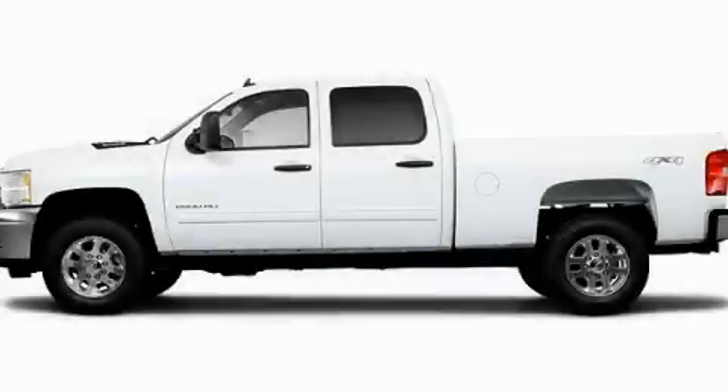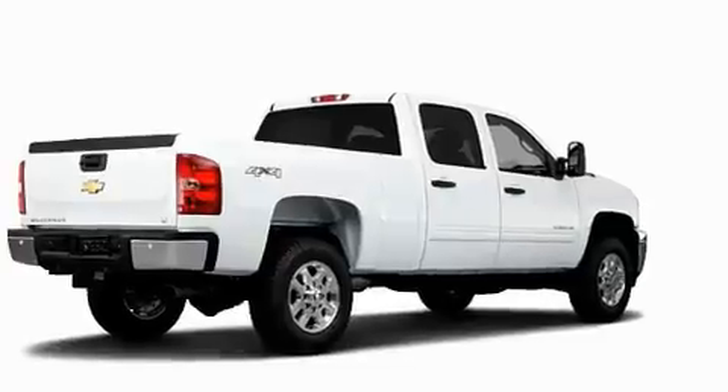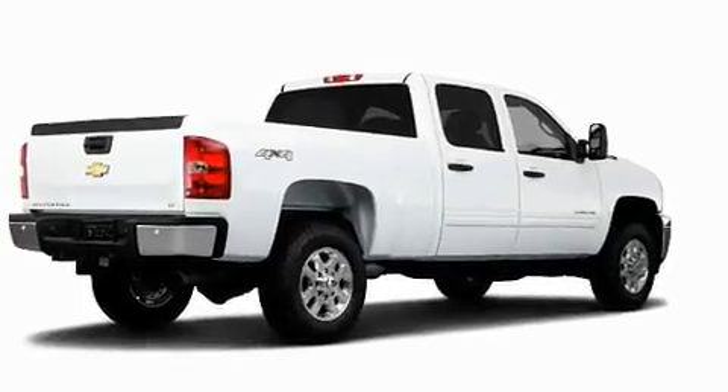This is a brand new 2011 Chevrolet Silverado 2500. Whether hauling, commuting, or towing, this truck is the right one for you.